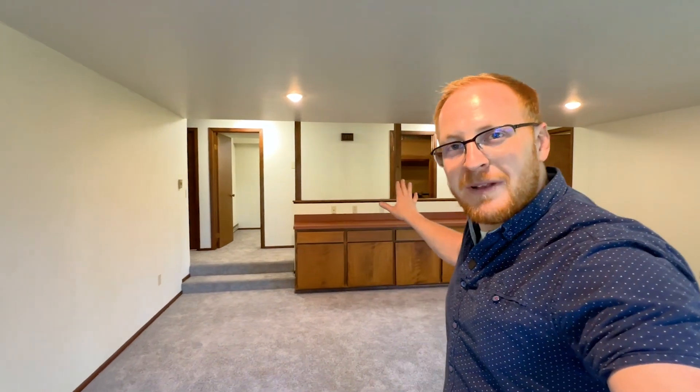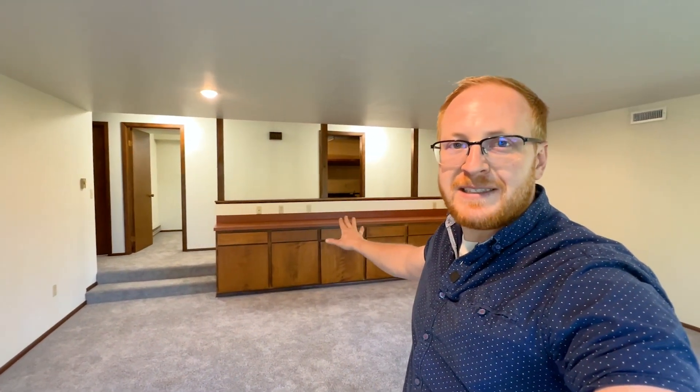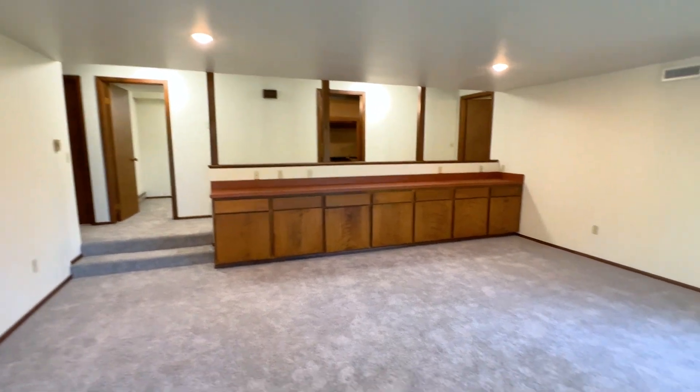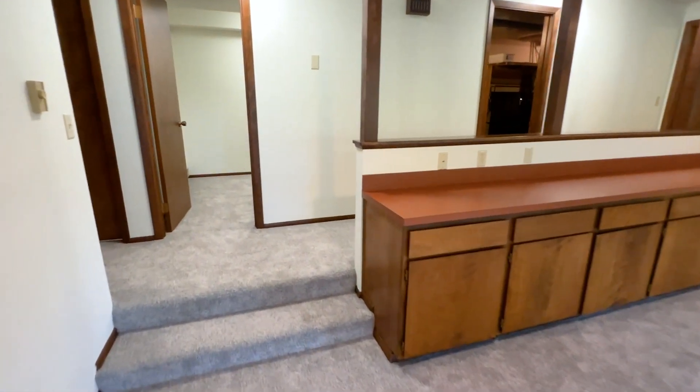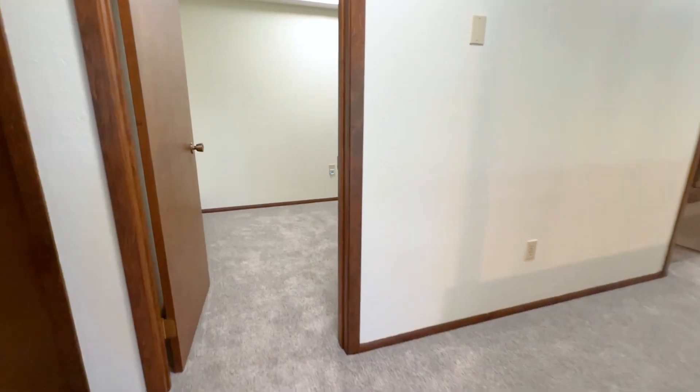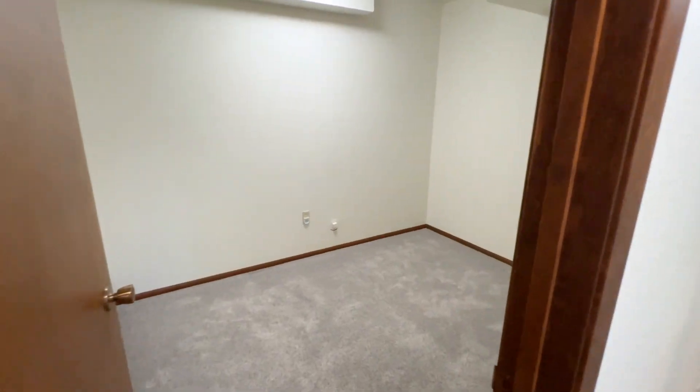Coming downstairs, you're going to find high ceilings and a perfect room for entertaining, as well as more built-ins — perfect for setting up a popcorn bar for movie night or whatever else you want. The bedrooms down here both come with walk-in closets, as well as a bonus room for any craft or storage needs.